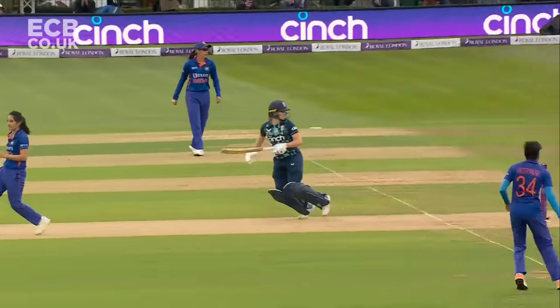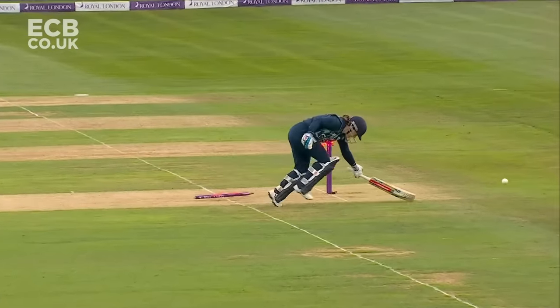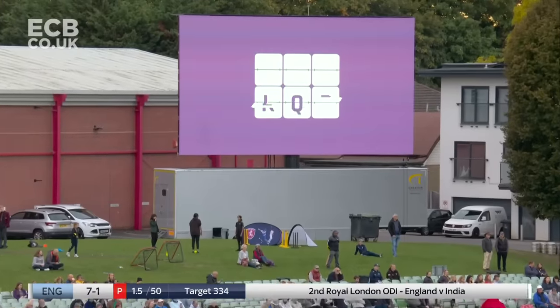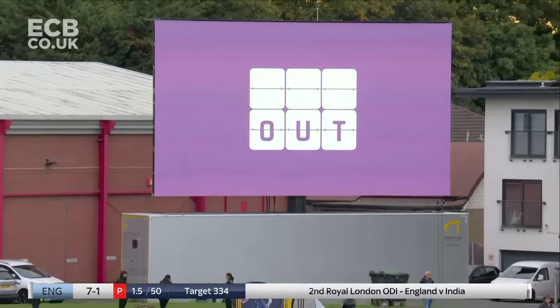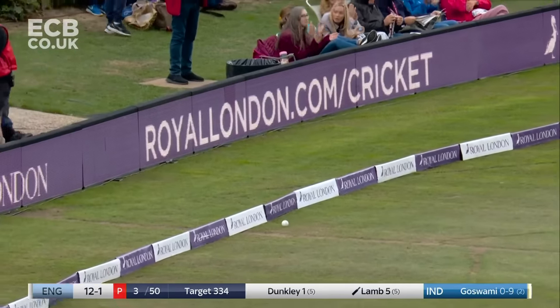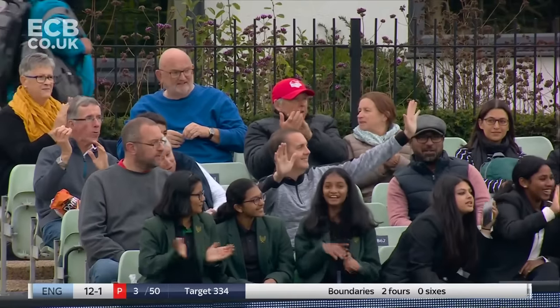She knew straight away as well — it was good, got in position. That's a nice looking shot — beautiful drive, it was in the slot — and it finishes off the over with a boundary. Three overs gone, 12 for one.